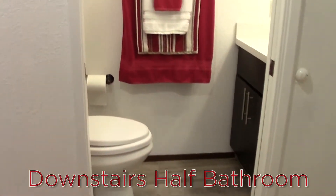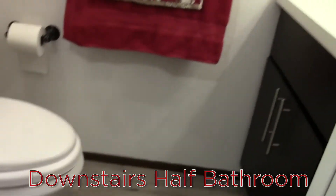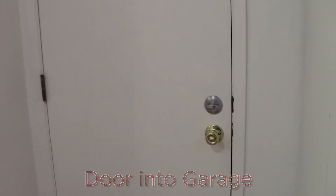Back into the hallway, here is the downstairs half bath, also with tiled floor.